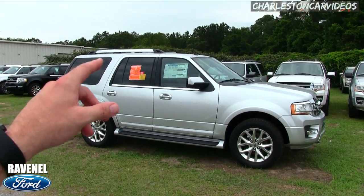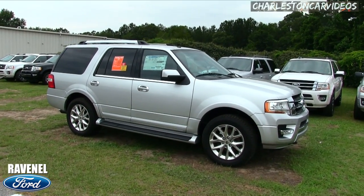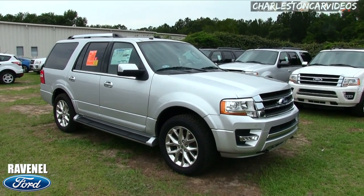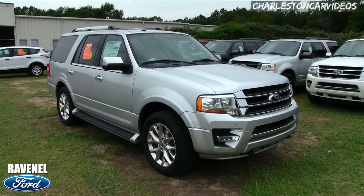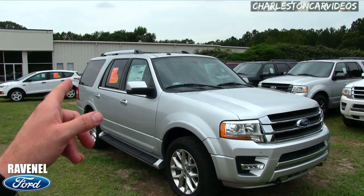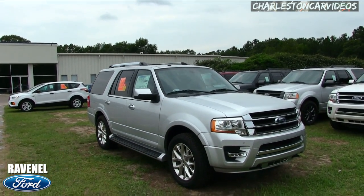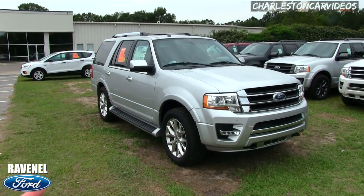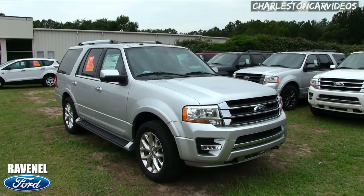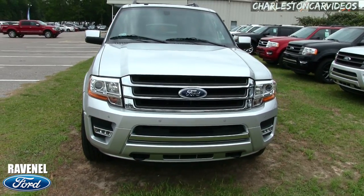When we get to that orange window sticker in just a few minutes, that pricing structure is something you've never seen on a new Ford. If you don't live in the Carolinas, dealerships in other states probably aren't doing that, and you can use this video to save money. If you're in the Carolinas or anywhere else and want to come out to Ravenel Ford, stop the hassling and come do some easy car buying with us.